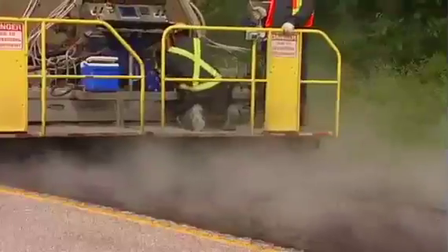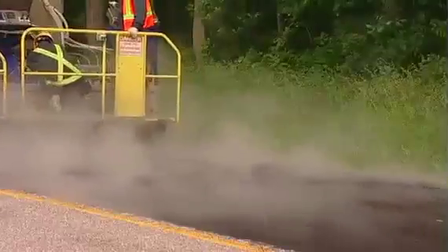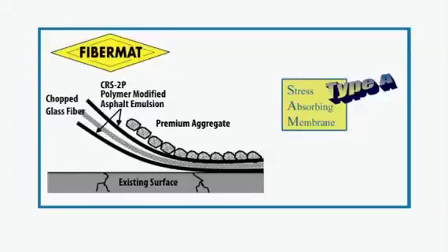Fibromat is a highly resilient waterproof membrane that incorporates fiberglass strands and polymer modified asphalt emulsion that together provide enough tensile strength to inhibit cracking from reflecting through to the pavement surface. Premium aggregates are used with Fibromat Type A to provide a durable, waterproof, skid-resistant wearing surface that locks together and helps combat reflective cracking on top of an existing hard surface.